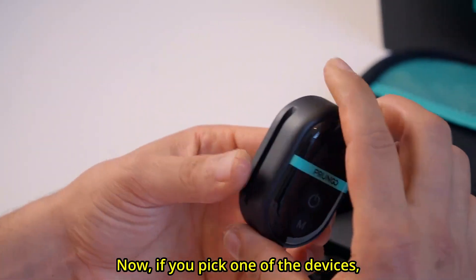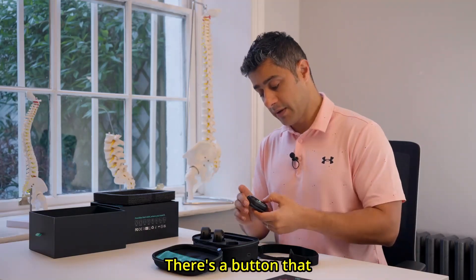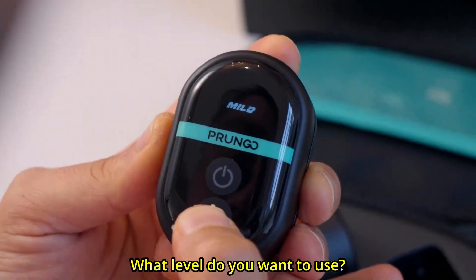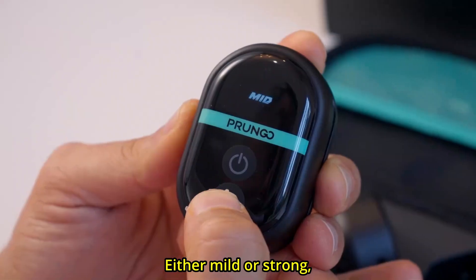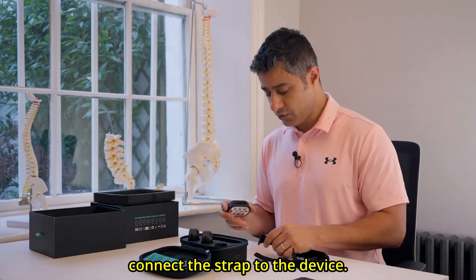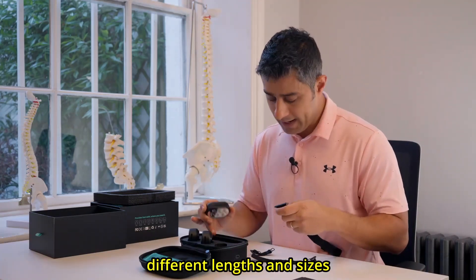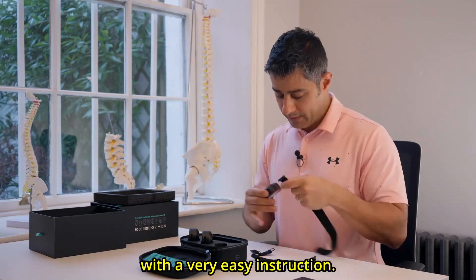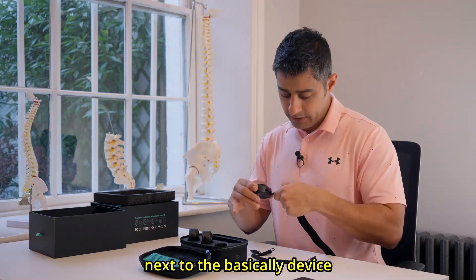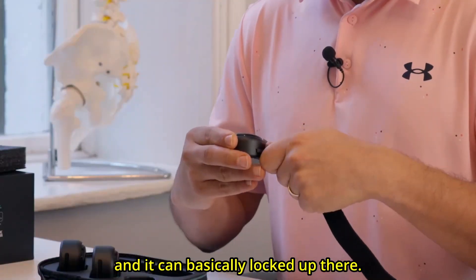If you pick one of the devices, you can see there is a very easy instruction. There is a button that you can use to turn on the device. As soon as you turn it on, it gives you an instruction on what level you want to use — either mild or strong. I'm going to show you guys how to connect the strap to the device; it's very straightforward. There are different lengths and sizes, and the strap comes with an easy instruction.